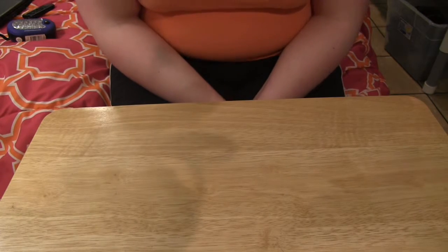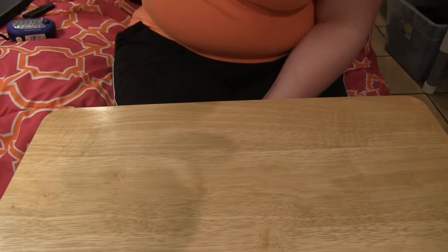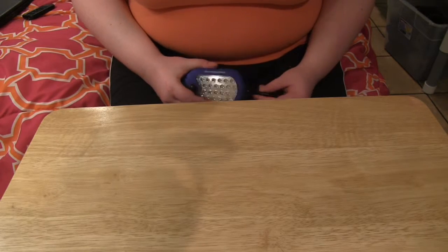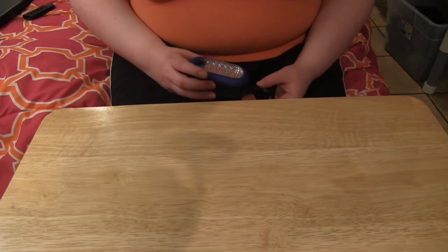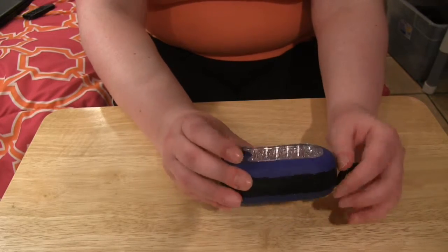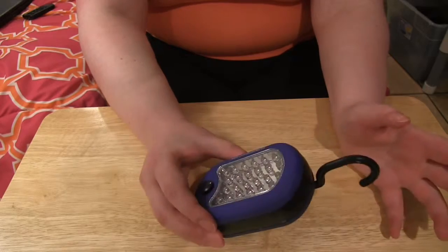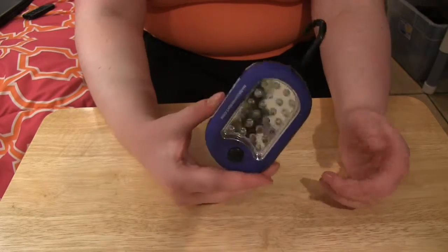Hello, everyone. I am going to talk to you a little bit about updates on the aids that I use for my visual impairment. Two of these things are from Harbor Freight, which hopefully you have one nearby. This one was free with purchase — they have coupons for free items with purchase all over the place, so we saved them up and got these.